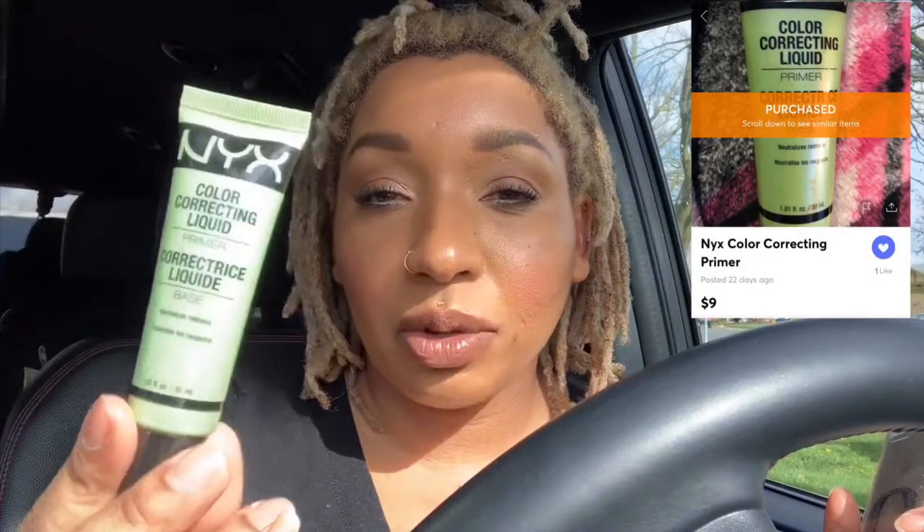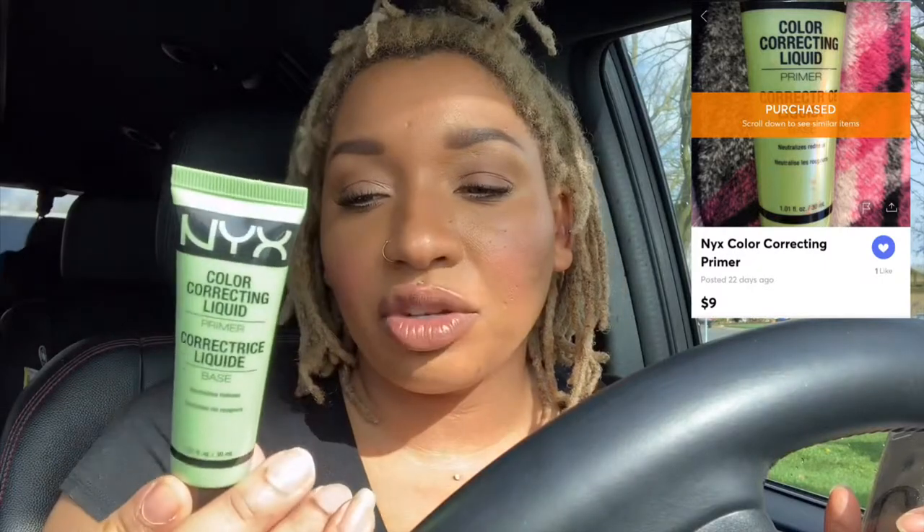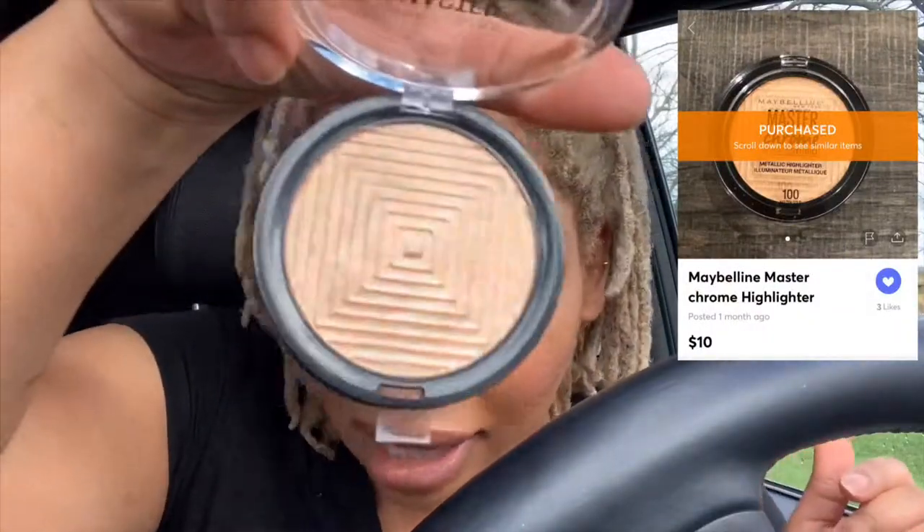NYX Color Correcting Primer in green — it's supposed to neutralize redness. I've been wanting to try this for a long time. It is another Maybelline Master Chrome highlighter that I really wanted to try — Molten Gold. This is pretty much brand new, unused.